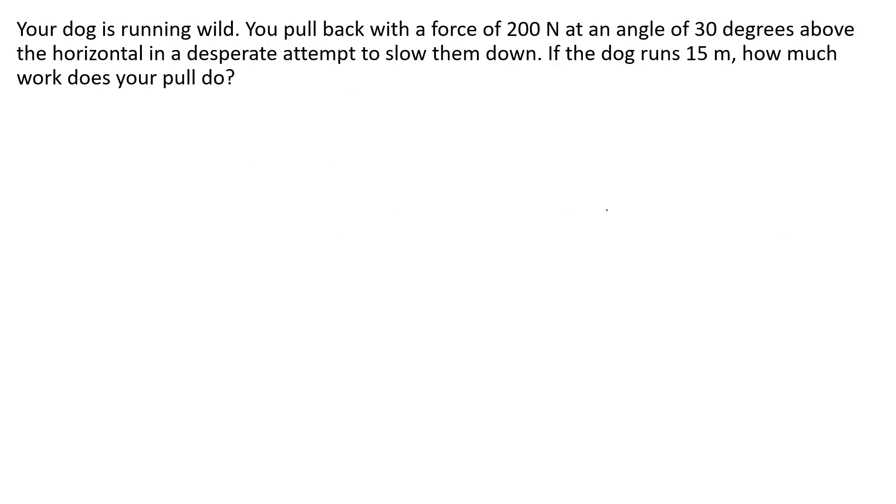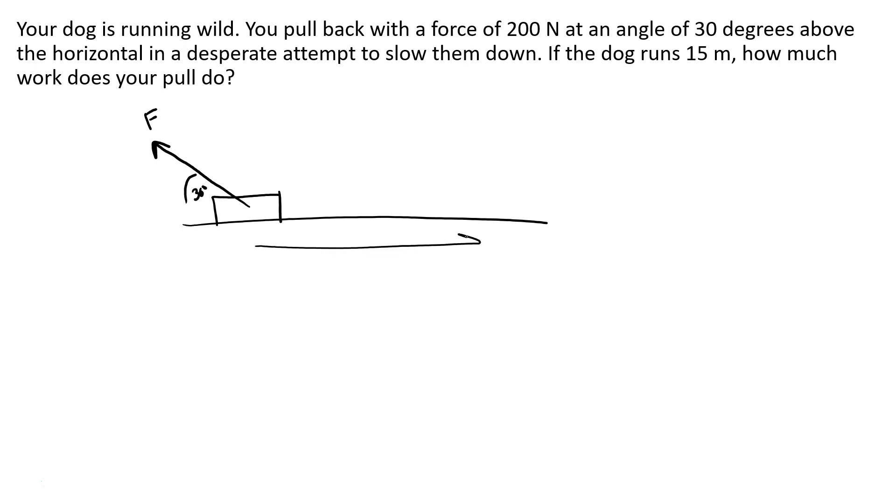Here is another example: if your dog is running wild, you pull back with a force of 200 Newtons at an angle of 30 degrees above the horizontal in an attempt to slow them down, but the dog continues to run 15 meters. How much work does your pull do? Even though you pull back on the dog, it goes forward — the dog is moving in the opposite direction of your pull.